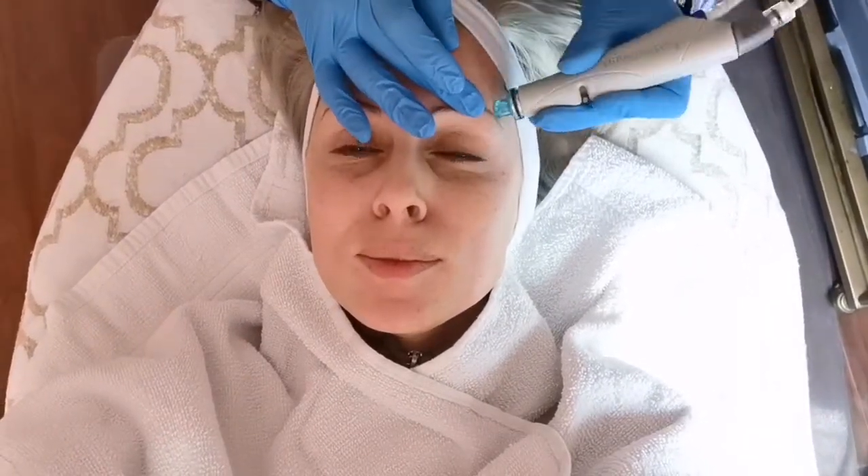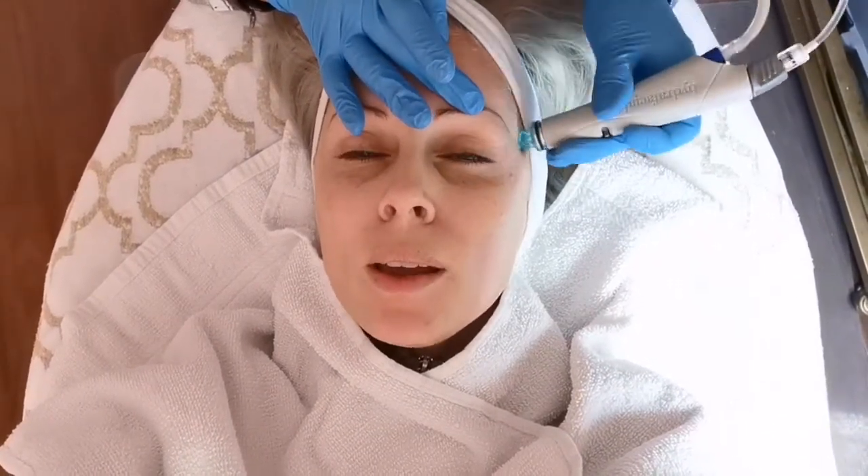We are on to the third step which is to fuse and protect. The skin is going to be saturated with peptides and antioxidants to maximize that nice glow that you want.